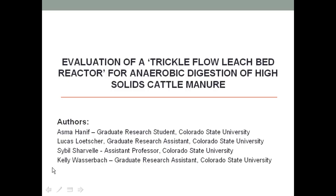Hello everyone. I actually worked with Dr. Sharwal and Lucas Lutcher. My colleague will be going next after me in the anaerobic digestion project at Colorado State University. I am going to be talking about a system that we proposed and successfully operated to digest the high-solids cow waste produced in Colorado.